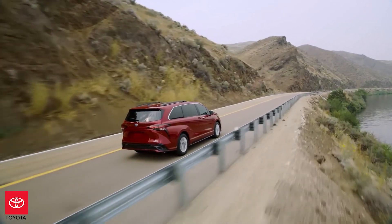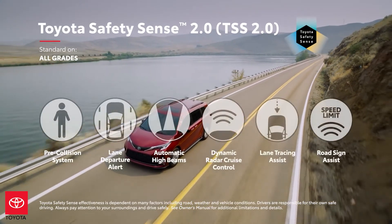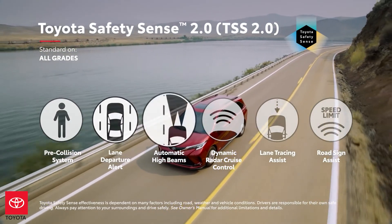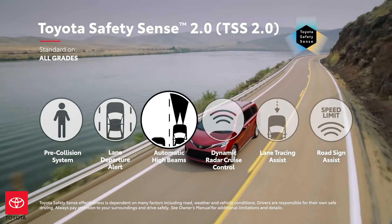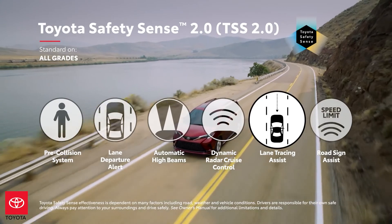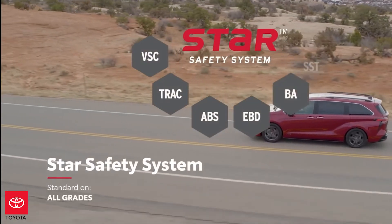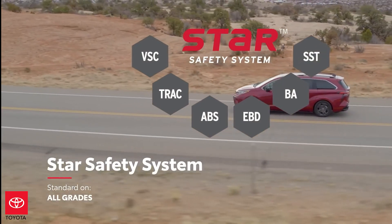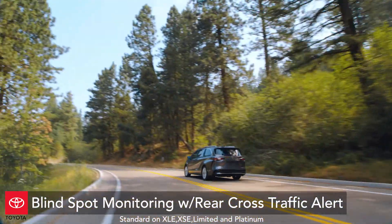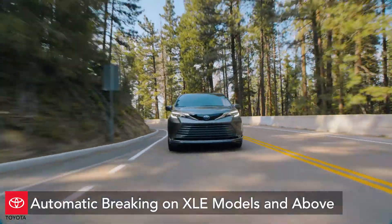Safety is always Toyota's top priority, and every new Sienna comes standard with a full suite of Toyota Safety Sense 2.0 features, including pre-collision system with pedestrian and bicycle detection, lane departure alert with steering assist, automatic high beams, full-speed range dynamic radar cruise control, lane tracing assist, and road sign assist. The Sienna also comes standard with the Star Safety System. Additionally, ten airbags and blind spot monitoring with rear cross-traffic alert come standard on all grades, and front and rear parking assist with automatic braking is standard on XLE and above.